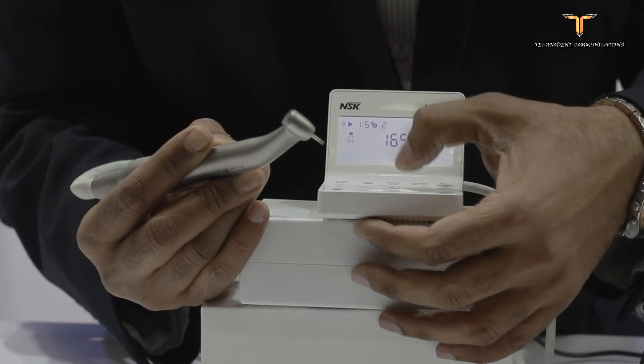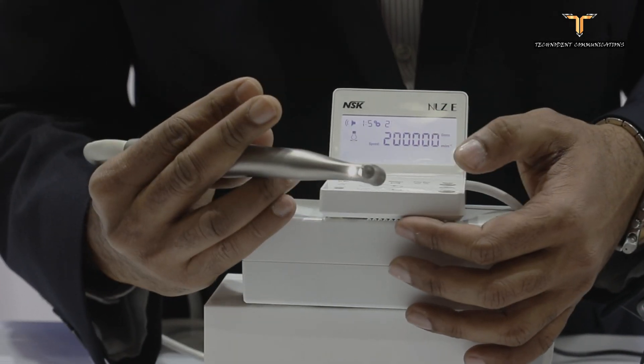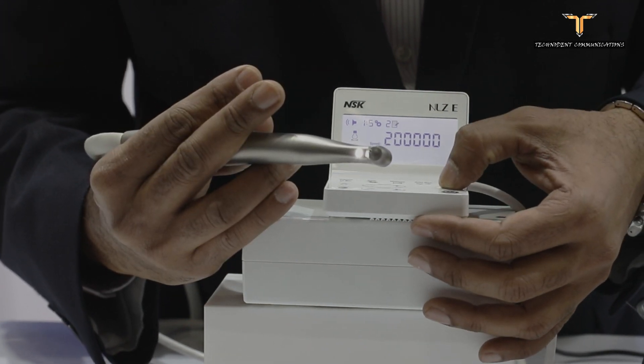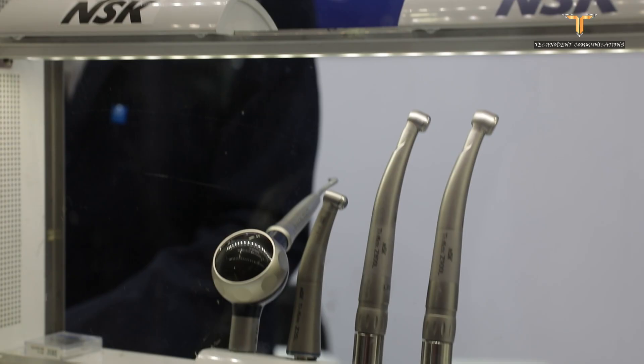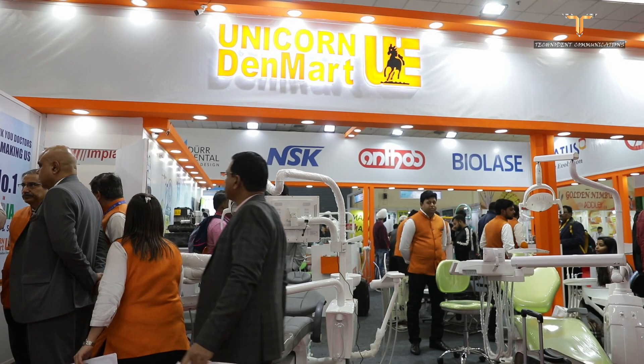The NLZ Nano is placed as a replacement for your regular high-speed handpiece, offering much higher torque and cutting efficiency. They have two major distributors in India which can be easily accessed: Confident Dental Equipments and Unicorn Denmart.